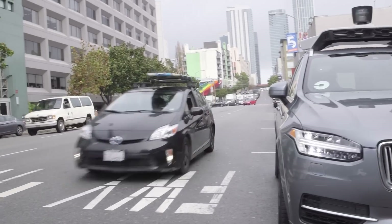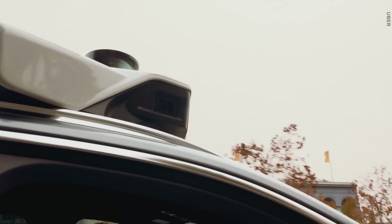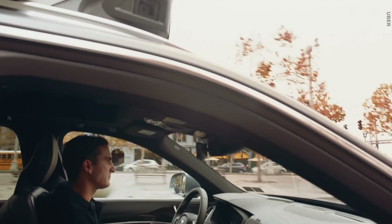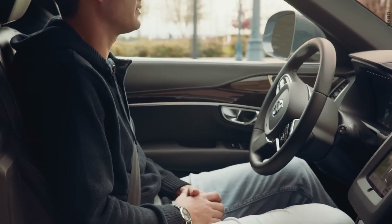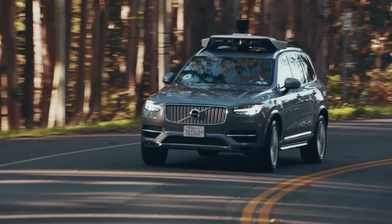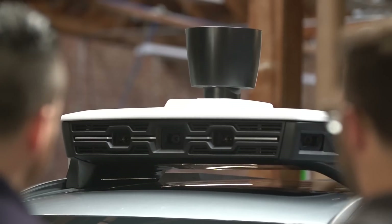How do you ensure that if something goes wrong — like one of these cameras goes down or something in your compute stack goes down — how do you make sure the car is safe or can still continue operating? So the cars have an operator. All these vehicles have an operator in the front seat. In the event of some sort of failure with a sensor, that person takes over, drives it back to the garage, and gets it fixed. Ready to go, better than ever.